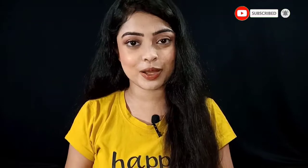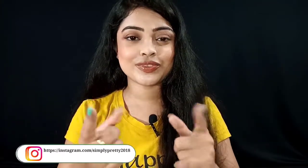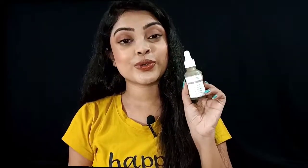Make sure to watch the video, like and share this video, and subscribe. Click on the bell icon so you will get notifications first. Also follow me on Instagram — my handle is simply pretty 2018. Let's get started.